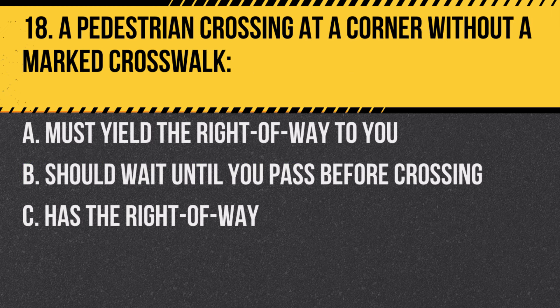Question 18. A pedestrian crossing at a corner without a marked crosswalk: A. Must yield the right-of-way to you. B. Should wait until you pass before crossing. C. Has the right-of-way.